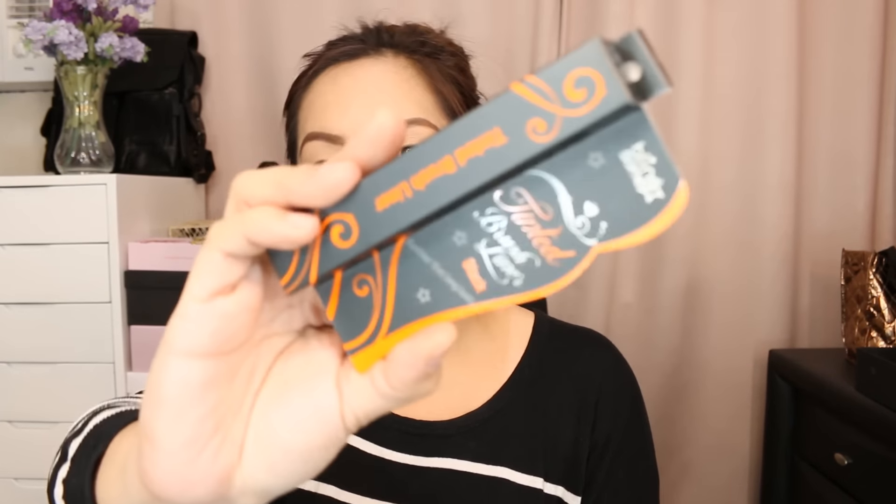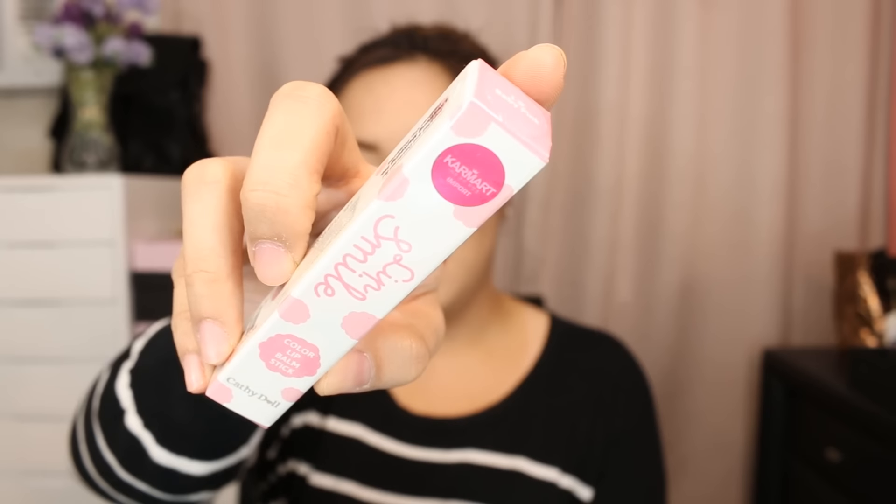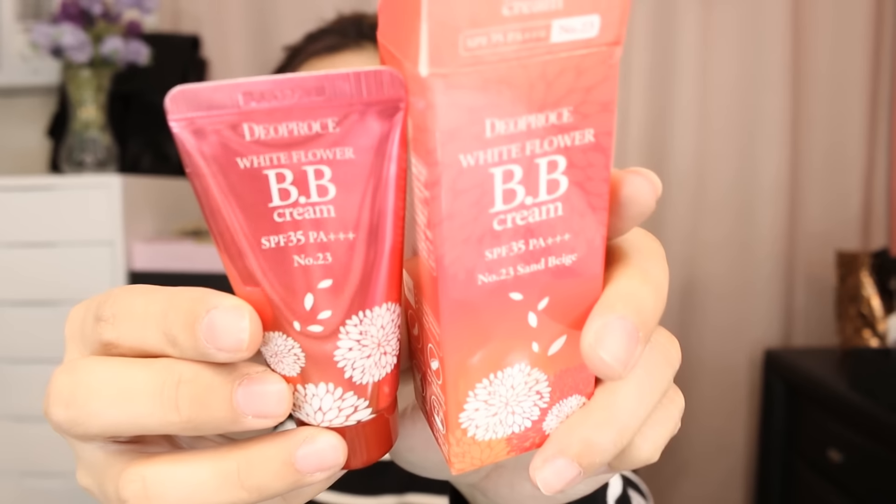Moving on to a couple of makeup items. We have the Gling Sum Tinted Brush Liner in Black — I'll be doing a separate video on this to see how long it lasts. And then we have the Lip Smile Color Lip Balm Stick from Cathy Doll. Cathy Doll just recently launched their makeup in the Philippines, so I'm really excited — I have yet to do a whole Cathy Doll haul. And then we have the D.O.Pros White Flower BB Cream in the shade Sand Beige — never heard of this brand before, but this is what it looks like.